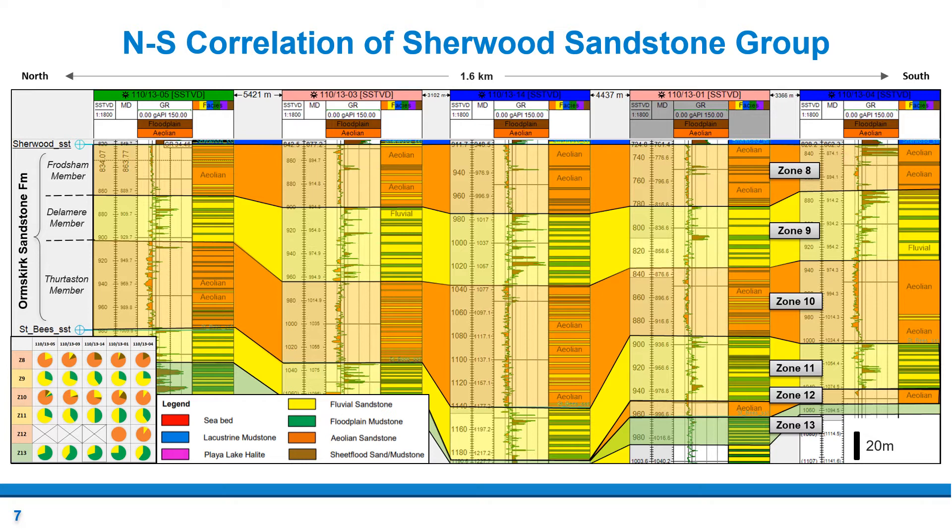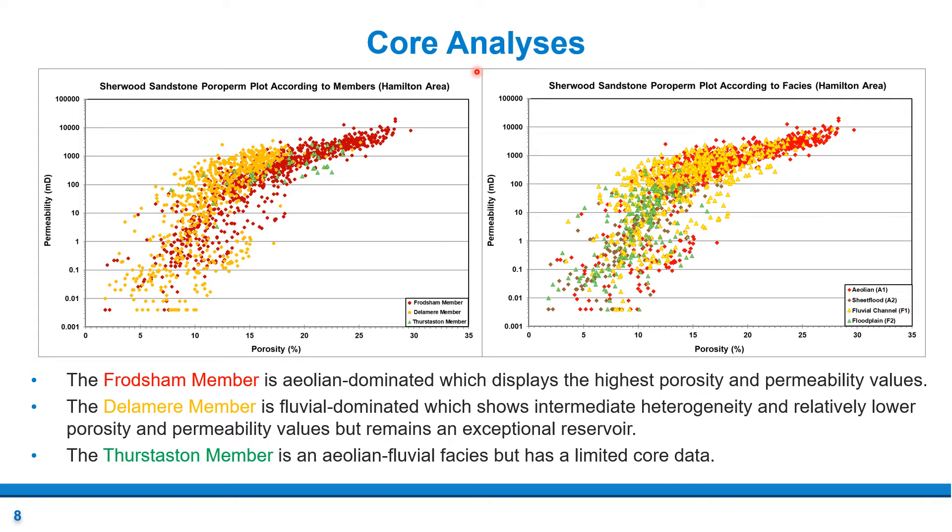Moreover, the Frodsham member thins towards the south, which may lower the storage capacity. To further evaluate the reservoir quality, core data on porosity and permeability were classified into members and facies. The Frodsham member is almost identical to the aeolian facies, suggesting it is aeolian dominated, with permeability values generally between 100 to 3000 millidarcies and an average porosity of about 19%, making it an exceptional reservoir. The Delamere member is very similar to the fluvial and floodplain facies, making it fluvial dominated — despite intermediate heterogeneity, its relatively high porosity and permeability make it an outstanding reservoir. Lastly, the Thurstaston member overlaps with the fluvial and aeolian facies but has great uncertainty due to its limited dataset.